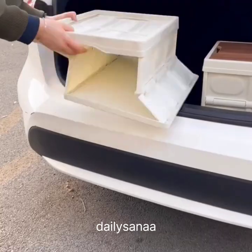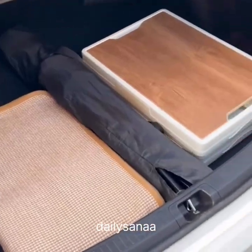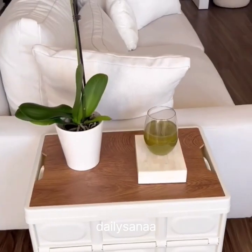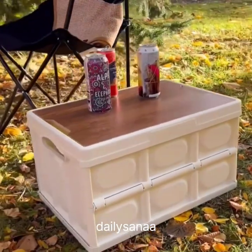Amazon Favorites. These foldable storage bins are great for having in your car for groceries. They also come with lids so they can be used as storage or side tables for your home. Lastly, they're perfect as picnic tables or for camping.